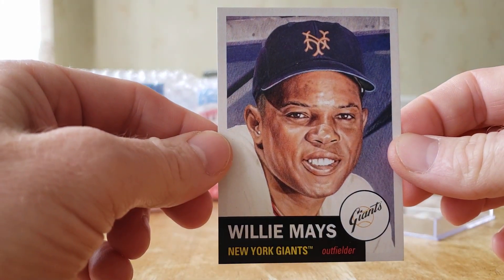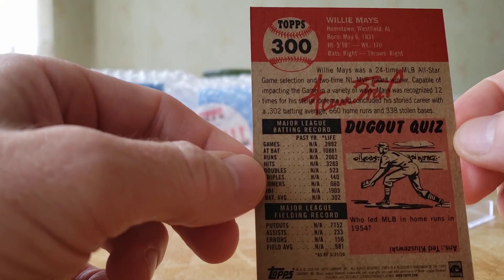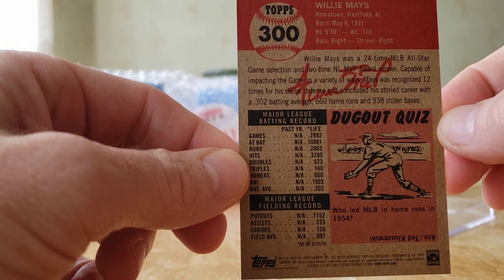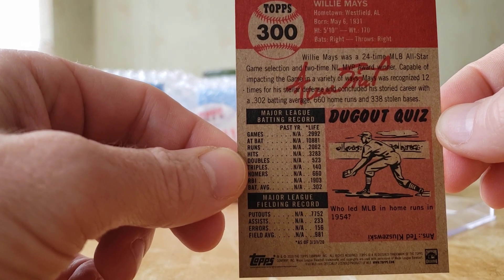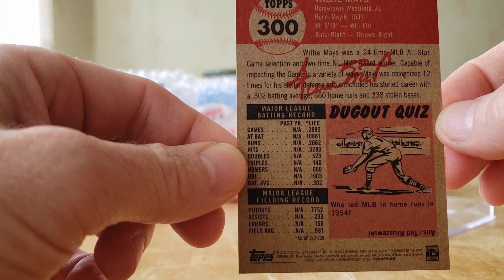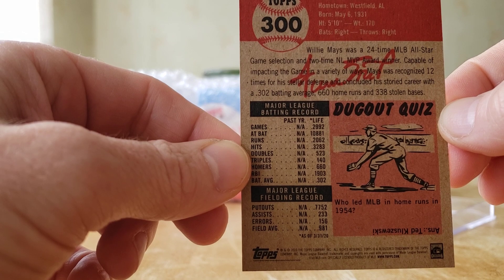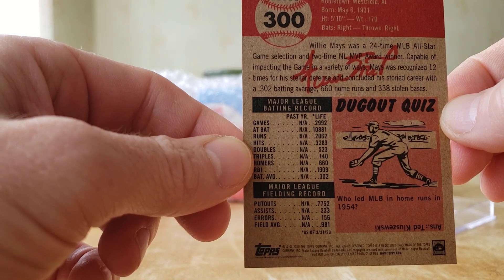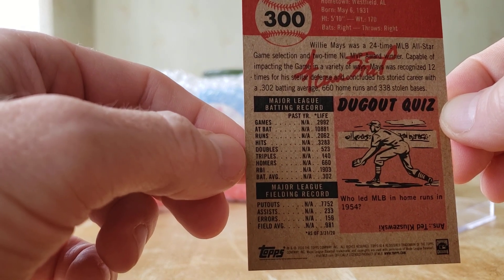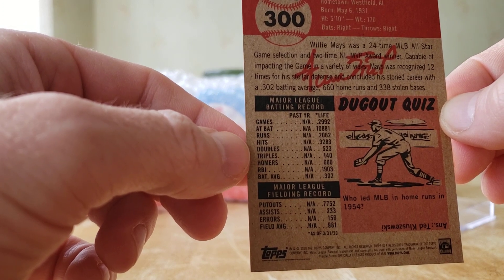Willie Mays and his Hall of Fame career stats: he played in 2,992 games, 10,881 at bats, 2,062 runs scored, 3,283 hits, 523 doubles, 140 triples, 660 home runs, and 1,903 RBIs.